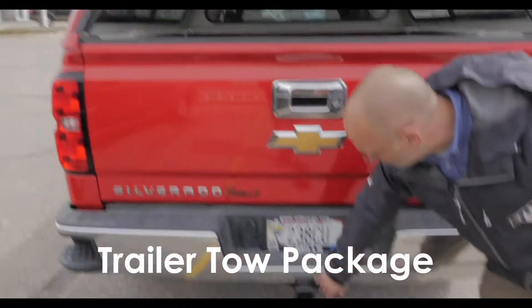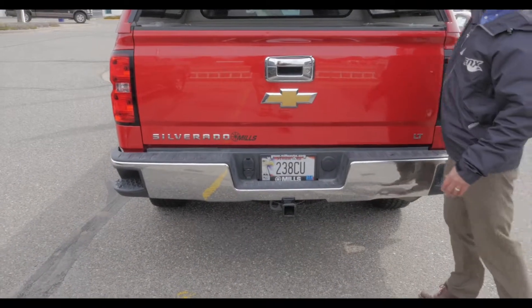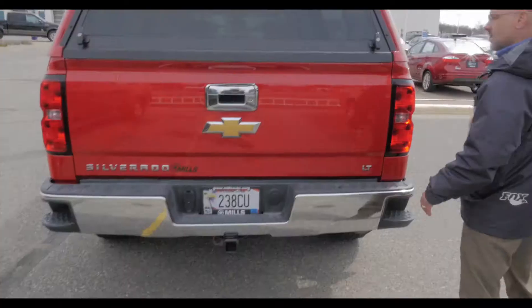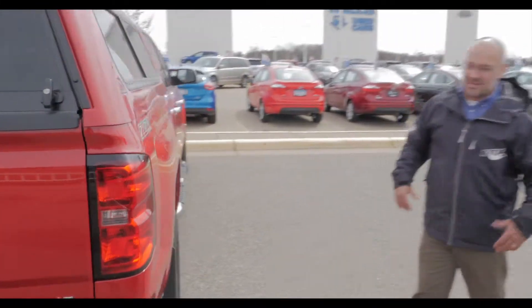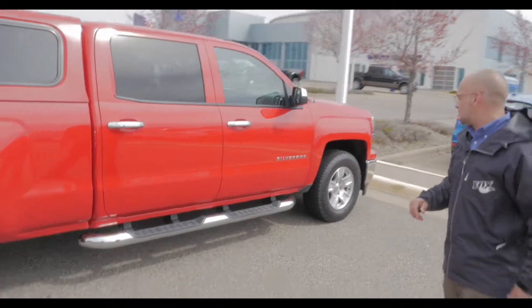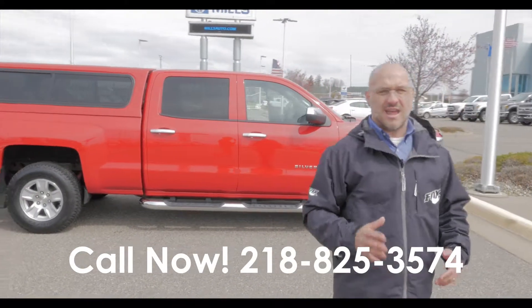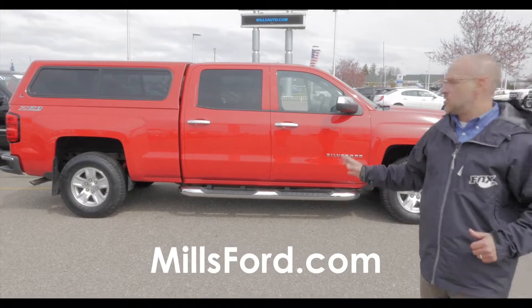Trailer tow package right here — got the factory trailer tow with the seven and four pin wiring, so that's all hooked up, ready to pull the boat. You know, heading to your favorite lake to go fishing — you got a red boat, you need a red truck, this is a perfect match. Alloy wheels too. Make sure you stop on down and see any one of our certified sales consultants — they'd absolutely love to take you out for a drive in this beautiful red Chevy truck.